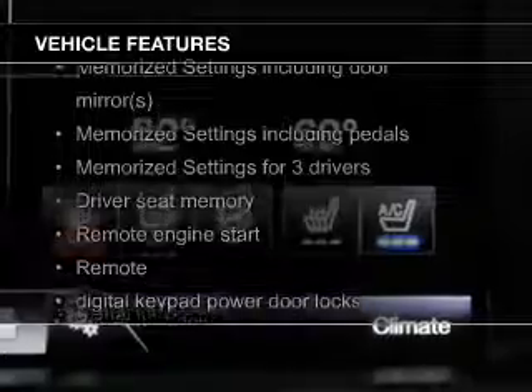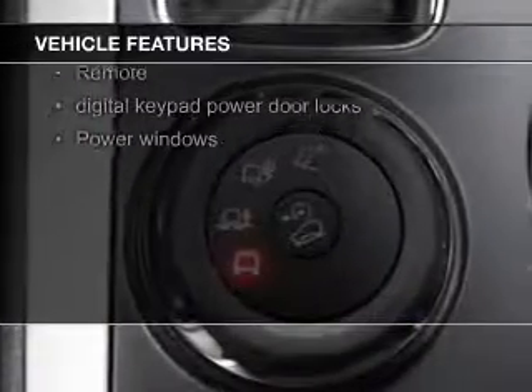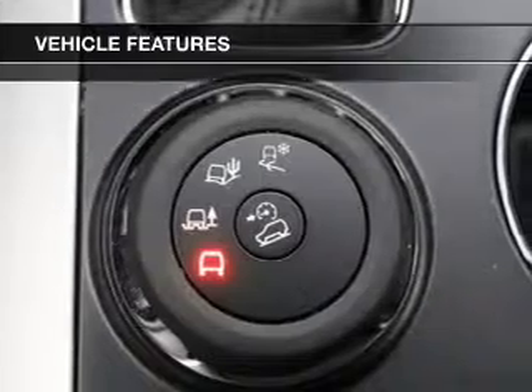The features include leather seats, heated seats, Bluetooth connectivity, Ford Sync voice activation, Sirius XM satellite radio, and digital radio.